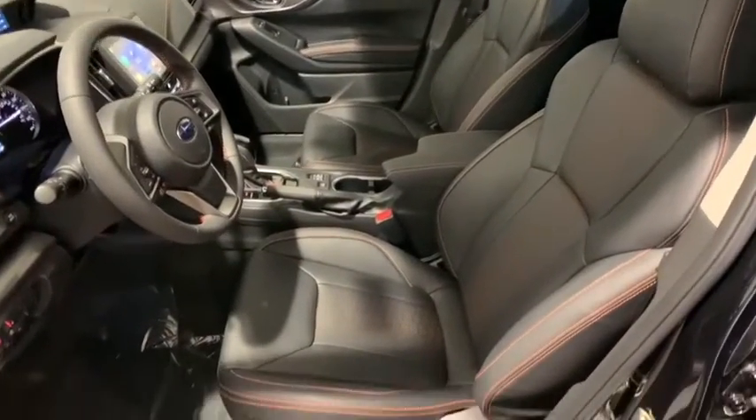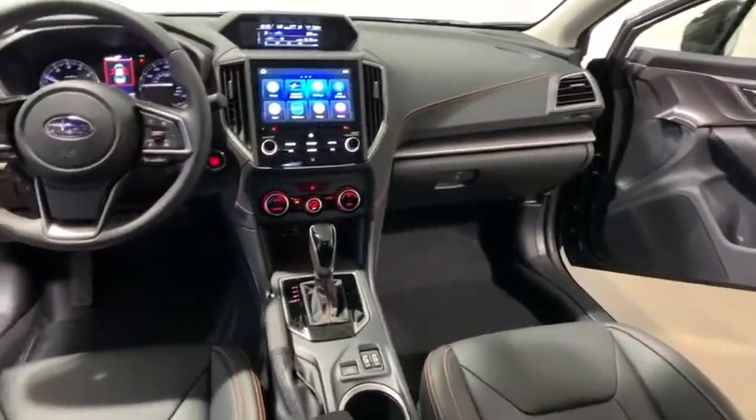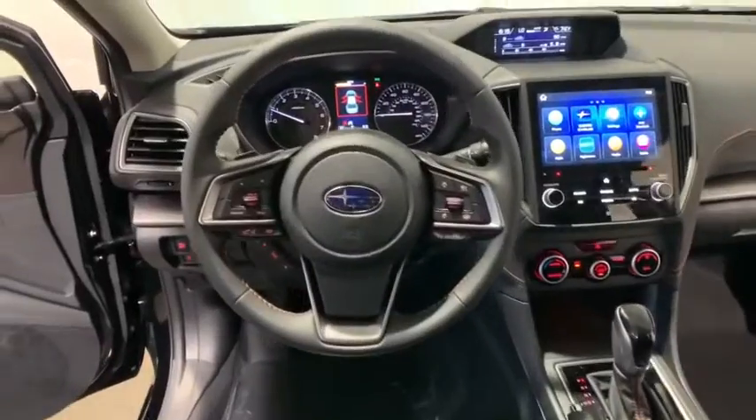Traction control, dual airbags, power steering, four-wheel disc brakes, trip computer, security system, fog lights, heated front seats, rear window defroster.